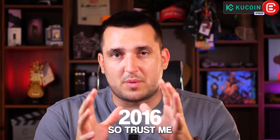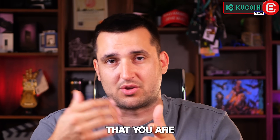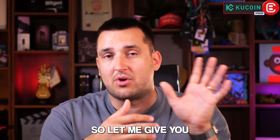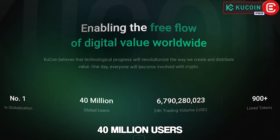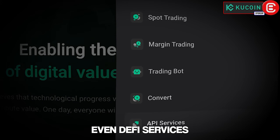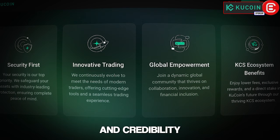Having been around the space since 2016, you need to know at least a little bit of background on the exchange you're going to use, because you will be putting your own money on it. KuCoin is a leading crypto exchange with over 40 million users across 200 countries. They offer spot trading, futures, margin lending, and even DeFi services — all with great security and credibility.